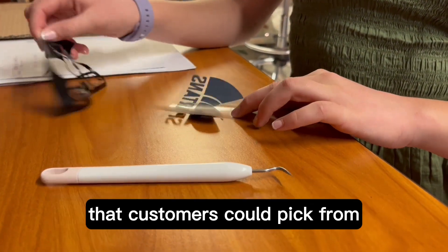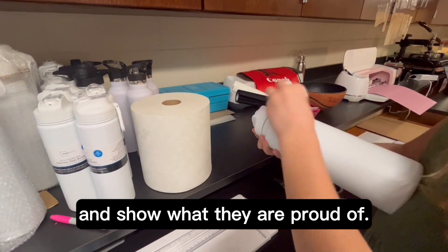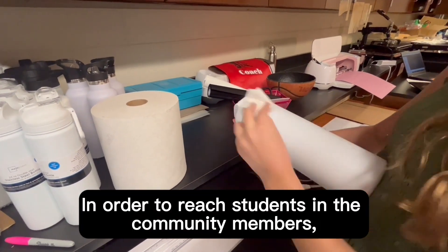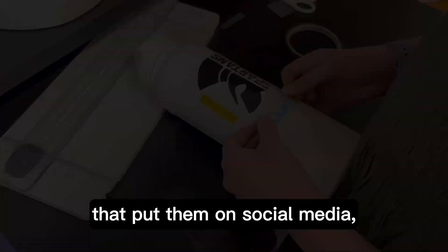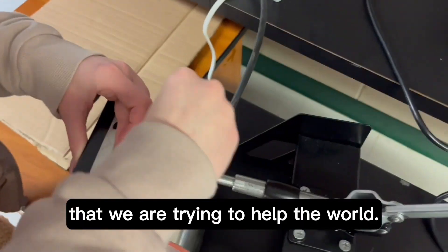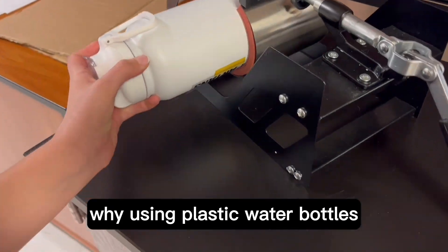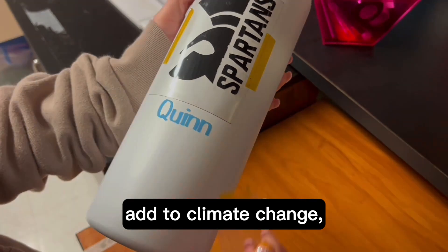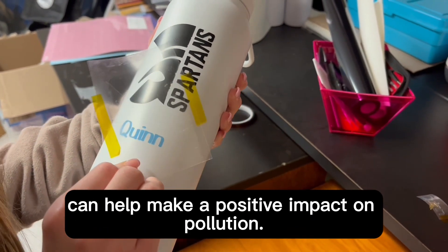We created different Ocean Township designs that customers could pick from so they feel connected with the school and community and show what they are proud of. In order to raise awareness among students and community members, we held raffles during school lunches, made flyers and posts that were put up on social media, and attended community events to get the word out that we are trying to help the world. During the events, we were able to teach our community why using plastic water bottles is harmful to the environment, how making plastics adds to climate change, and how using reusable water bottles can help make a positive impact on pollution.